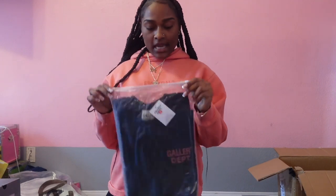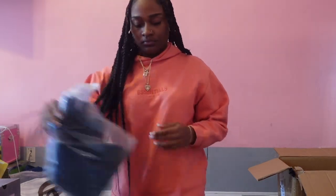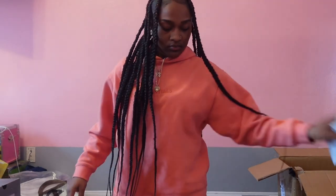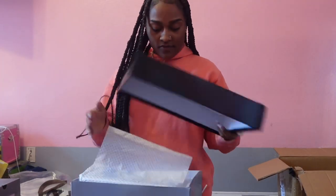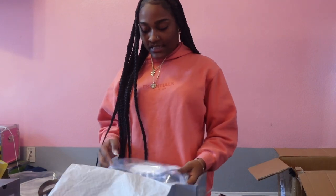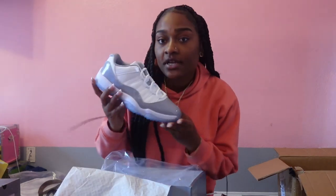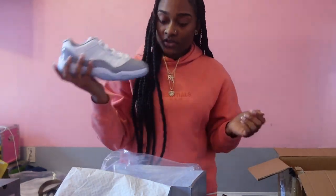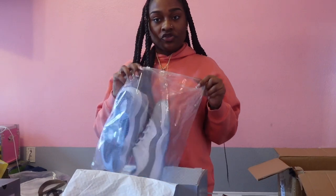The next item we have is a Gallery Dept shirt — this is the front, and this is the back. The next shoe we have is our cement grays. Let's open that and show y'all — these right here are my favorite shoes for sure, one of my favorite shoes actually, because I have many favorite shoes on my website. But these are top five for sure.